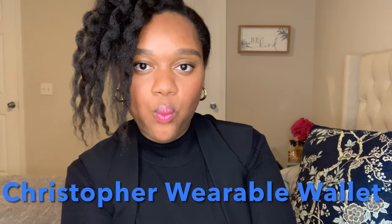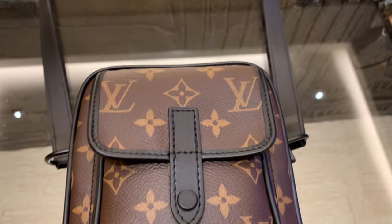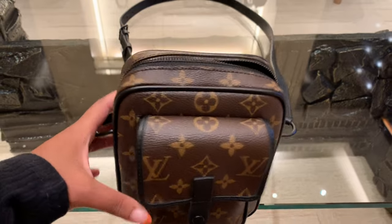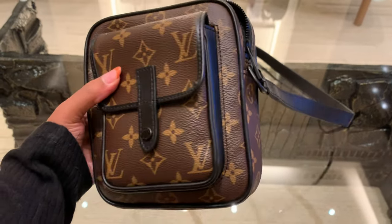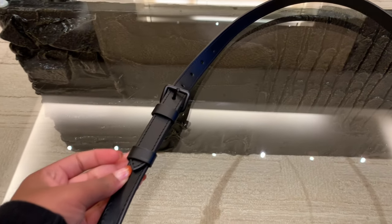First on the list is the new Christopher Wearable Wallet. I love smaller bags and cross bodies — I like my hands to be free — and this particular bag I truly think is darling. It comes in the Monogram Macassar, which is essentially a monogram bag with a black leather finish. This bag kind of looks like a camera style. It has a black shoulder strap, a darling little pocket on the front, and a zipper detail for the back compartment. I tried it out in the store today — you can definitely fit your phone, keys, and all of your essentials in it.